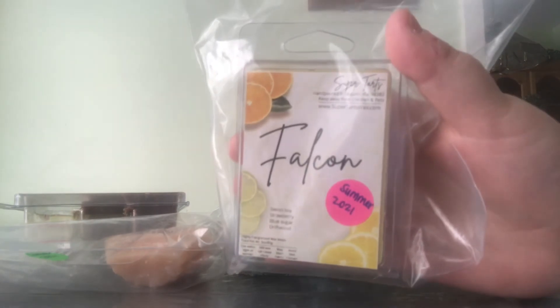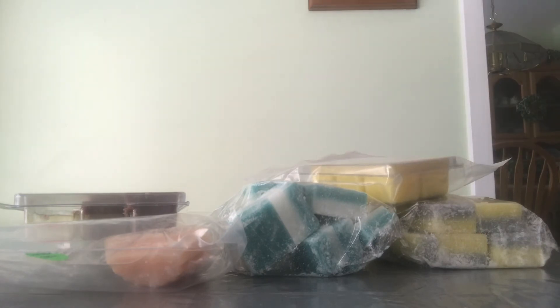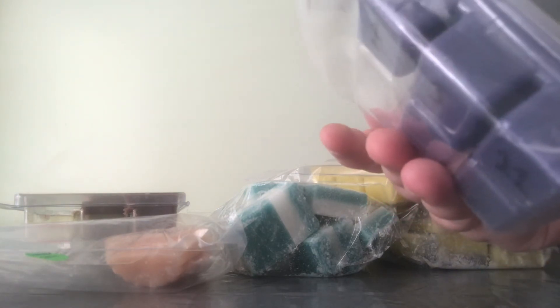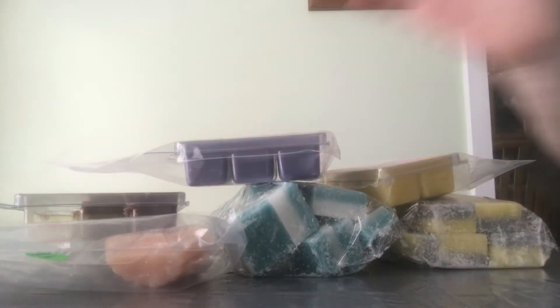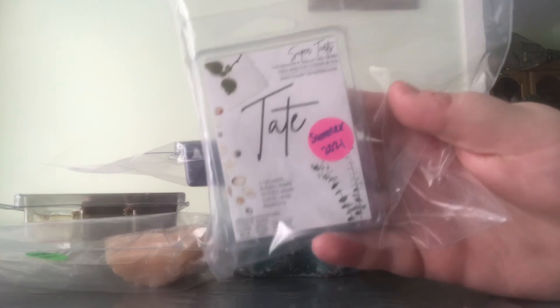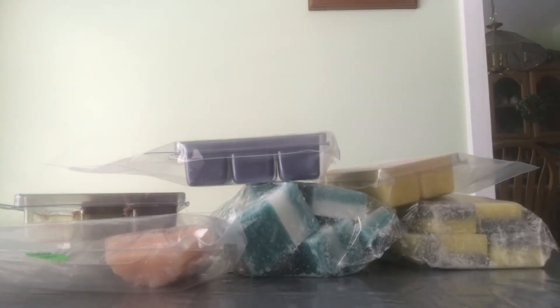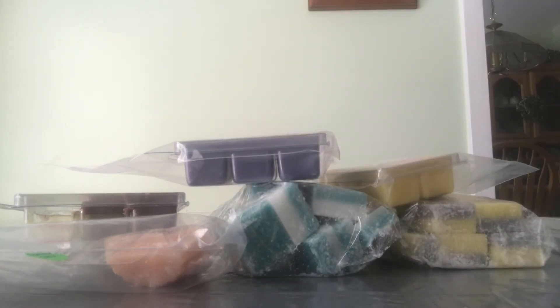This next one is Falcon, and the notes are Sweet Tea, Strawberry, Blue Sugar, and Driftwood. I have Coven, which is one that I really, really like — I actually have a backup clam in this one. The notes are Cola, Cake Batter, Vanilla Bean, and Zucchini Bread. This one has five cubes left. I have Tate, which is new to me, but I only have four cubes left because I gave two away to my friend. This one is Crisp Apple, Autumn Leaves, Orchard Woods, Cotton Candy, and Blackberry. And then I have Who's A, and the notes for this one are Blood Orange, Guava, Figs, and Ice Cream Bread.